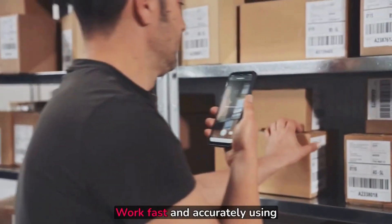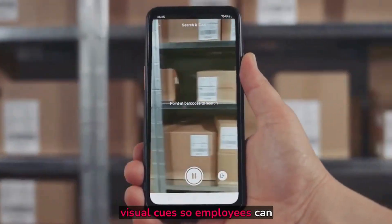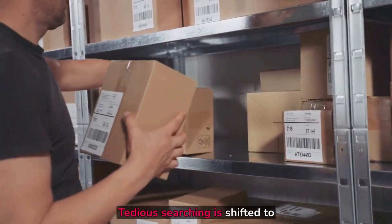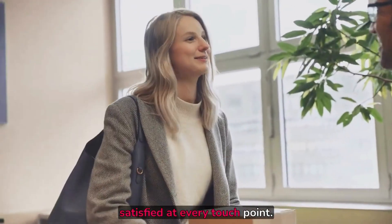Work fast and accurately using visual cues so employees can be efficient from day one. Tedious searching is shifted to technology and customers are satisfied at every touchpoint.